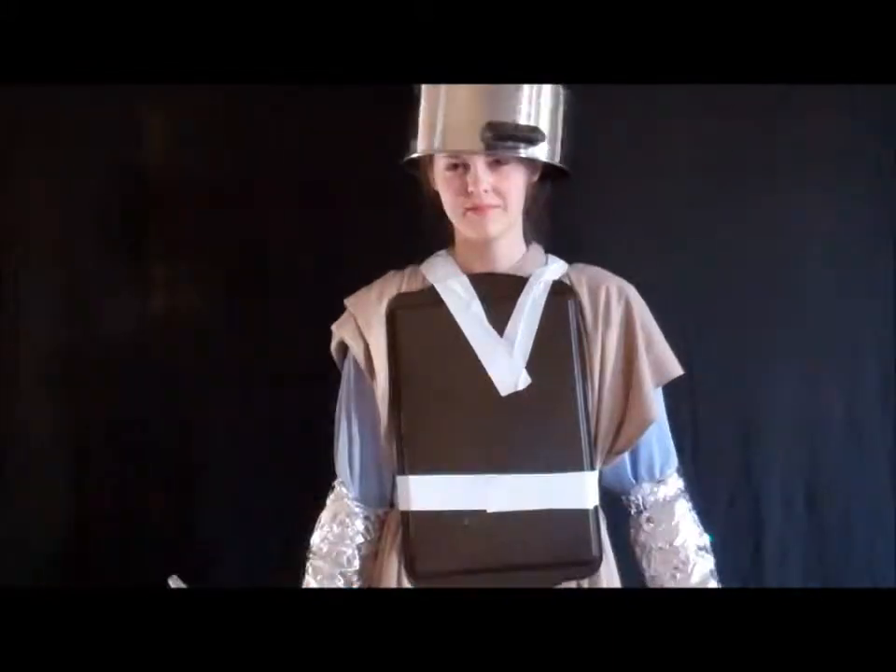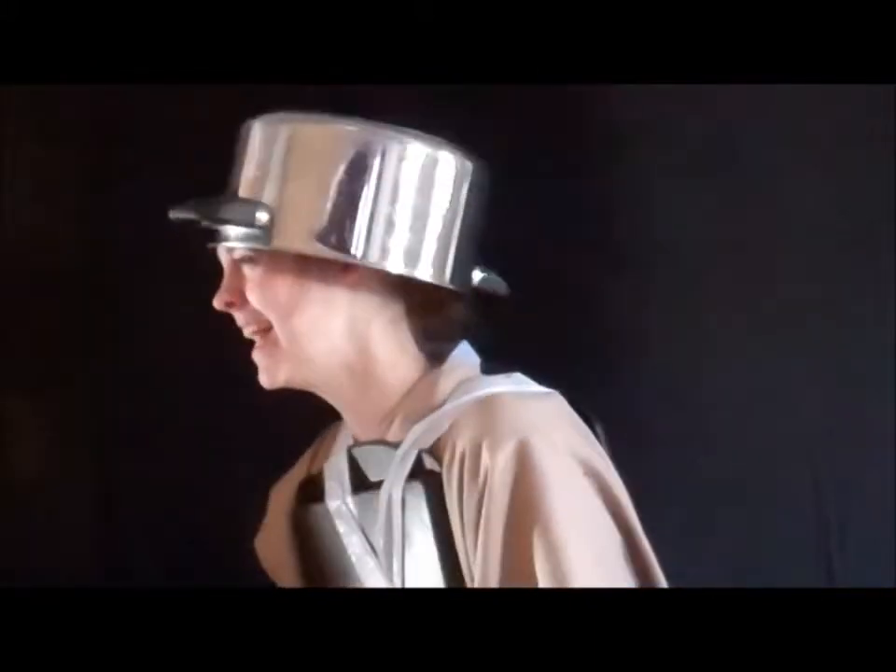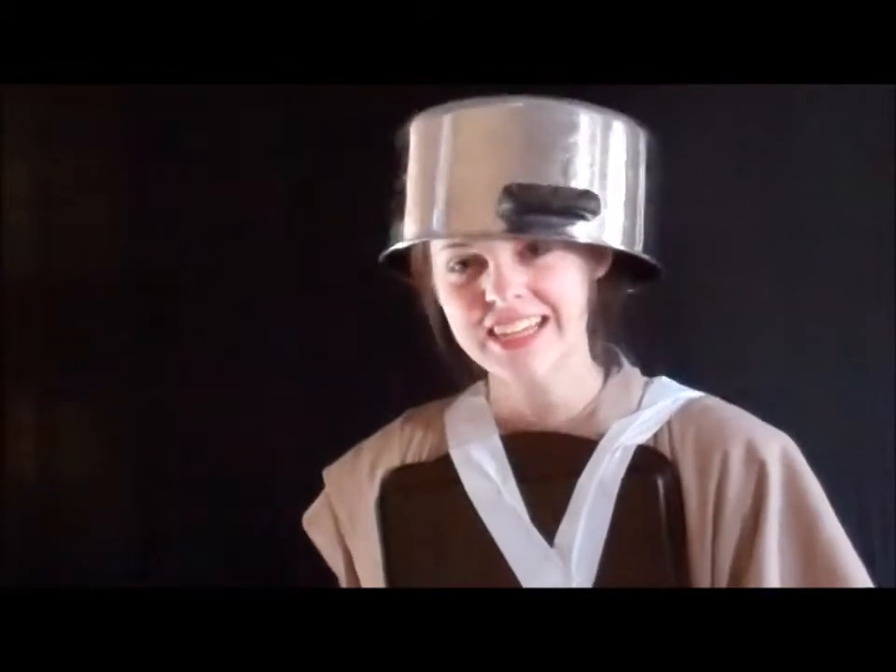Thank you for watching, and I hope you enjoyed learning about medieval armor as much as I did.